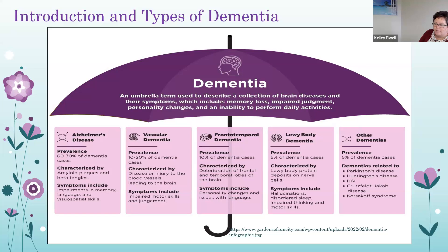Vascular dementia makes up roughly 10 to 20% of cases. Frontotemporal dementia is degeneration of brain cells in the frontal and temporal lobes, which control personality, emotions, language, and judgment — about 10% of cases. Lewy body dementia is often associated with Parkinson's disease and is caused by abnormal structures in the brain cortex, which controls thinking, perceiving, and understanding language, making up about 5% of cases.